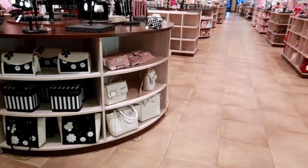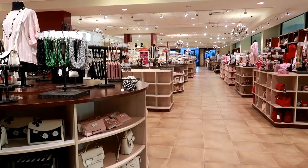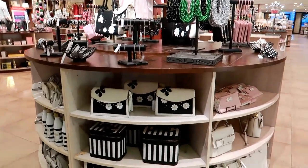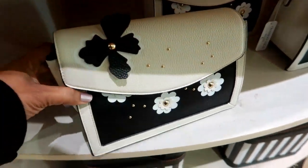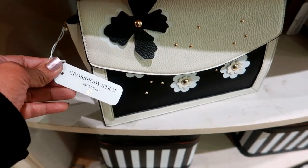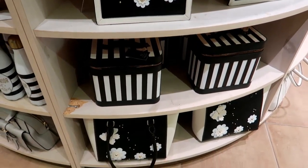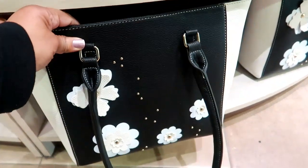Hey, you guys! Look at where I'm at — it's super empty in here because it's raining outside, so I pretty much have the store to myself. I am in Charming Charlie's and I kind of wanted to come and see what they had because they have the cutest purses. Here's a crossbody purse — look at that — this is $38, but they always have sales so you can get some good deals in here.